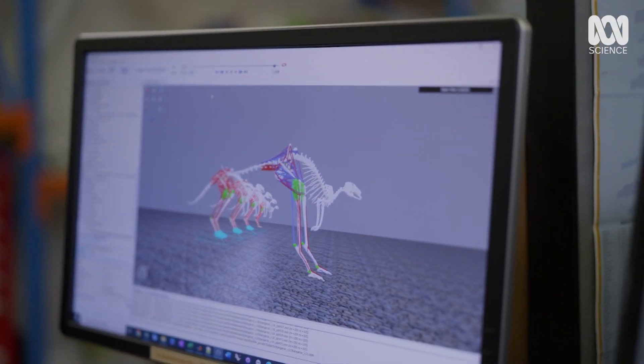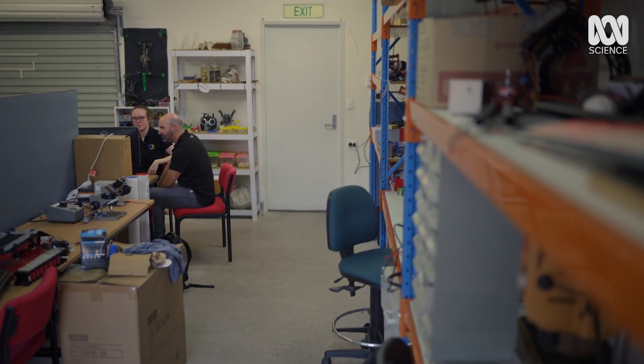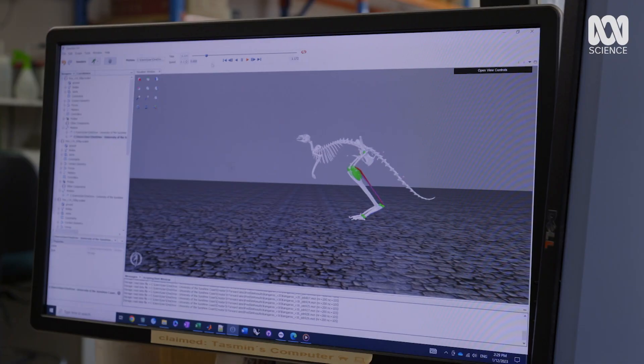Hopping at one speed is hardly a practical way of getting around. So if hopping's off the table, how did Procoptidon move?